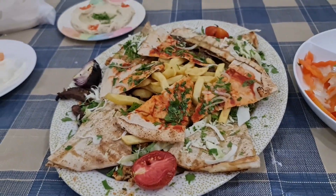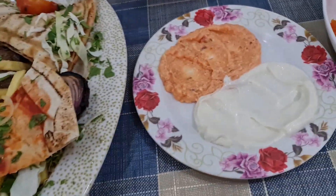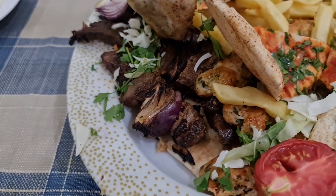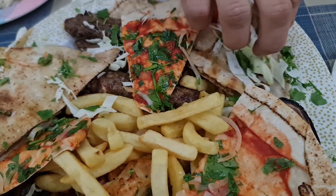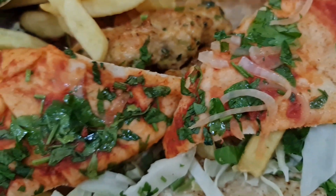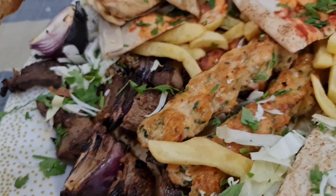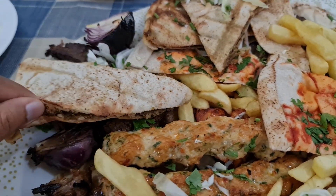All right, so here it is — this is how it looks with all the things included. The meat is under here; there are different types of grills in the platter. This includes kabob, chicken, and meat. They also have types of kabob, french fries, and you can see that it's filled with meat.